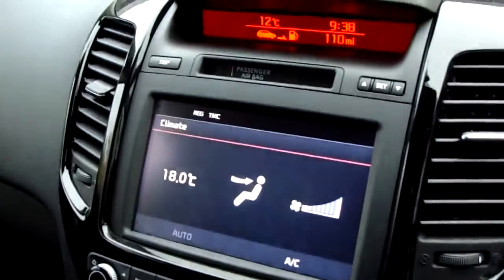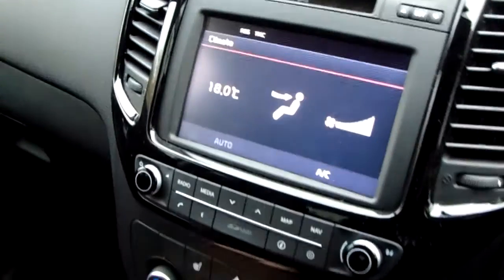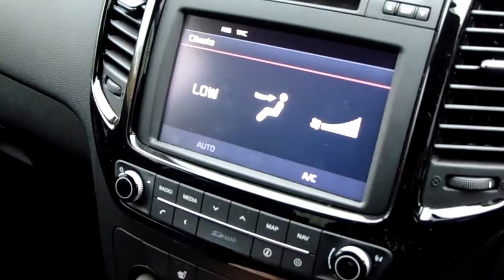Really easy to change the fan direction and speed just by using that dial and these buttons. You can also open the climate control up on the full screen just by pressing that climate button and see any changes from there.